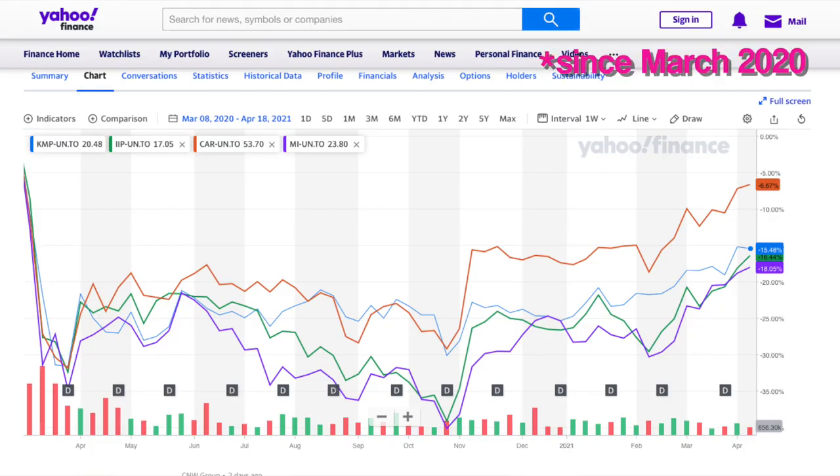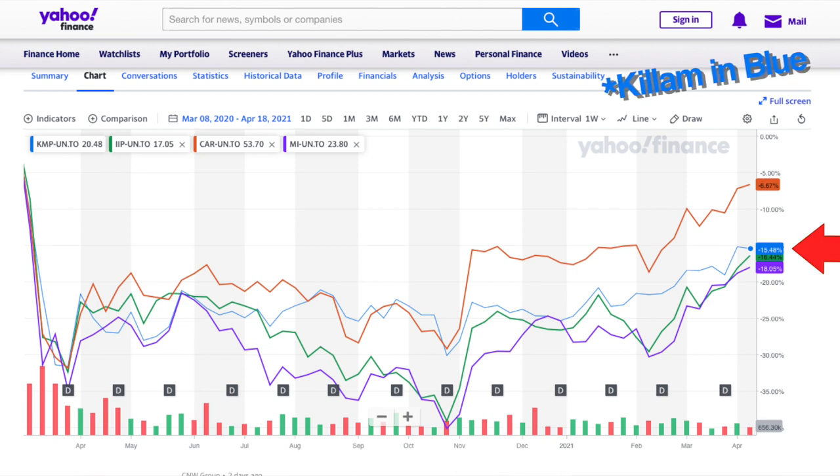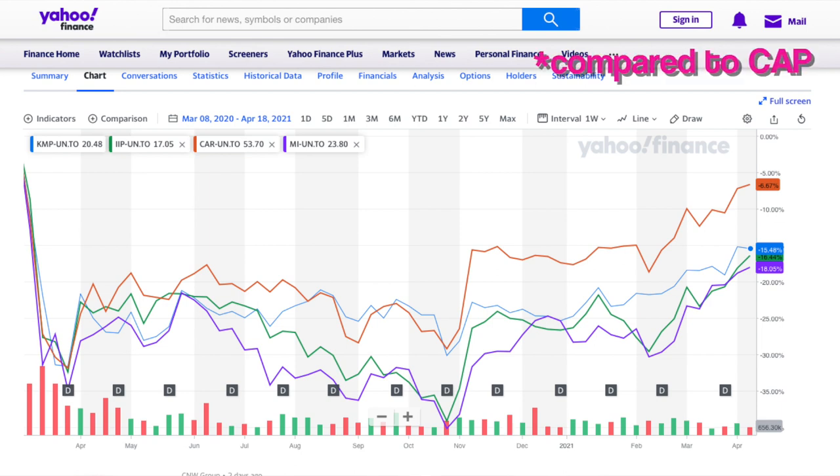I've charted the four different REITs and you can see they're all over the place as far as where their peaks and valleys are. They all kind of peaked in early 2020, went down, and have been slowly recovering. Looking at Killam, they're not quite as volatile in either direction as the other ones. Since October of last year — which was the most recent low — they've all started to recover and are moving in the right direction. The reason Killam is having a hard time coming up is probably that it has the highest debt ratio right now.